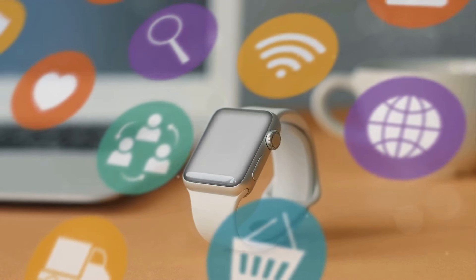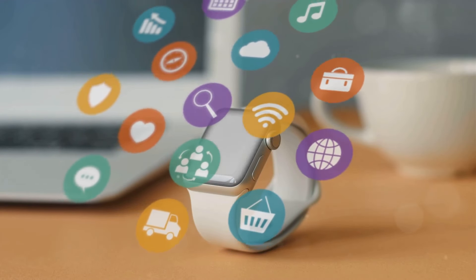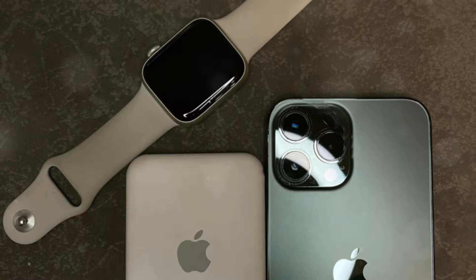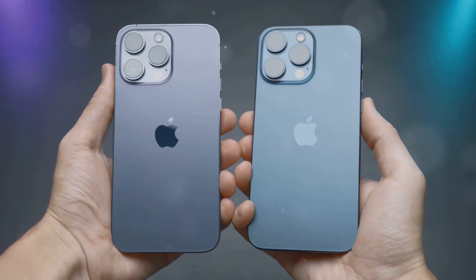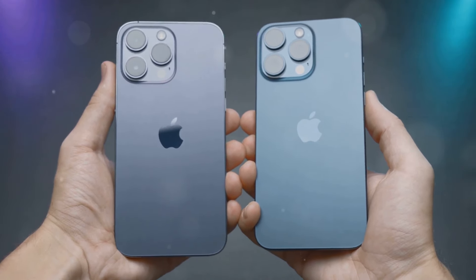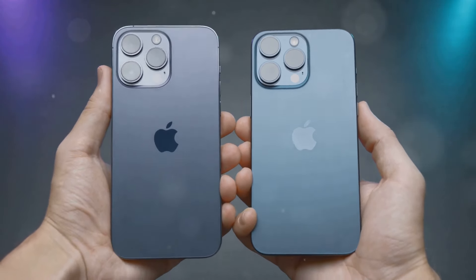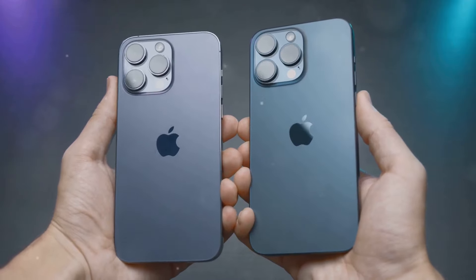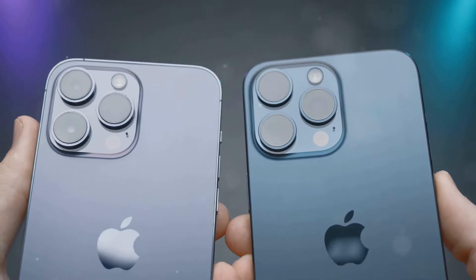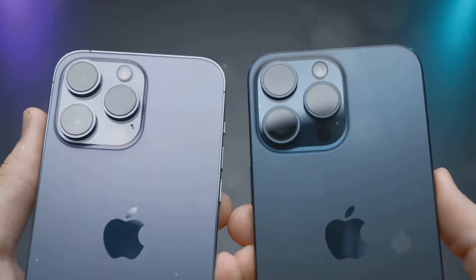However, if you're looking for a reliable and affordable smartwatch that covers the basics, the SE is a fantastic option. When comparing the two models, consider factors such as display size, health monitoring features, and overall design. The Series 10's larger and brighter display may be more appealing for those who prioritize screen quality, while the SE's more modest display is still perfectly functional for everyday use.